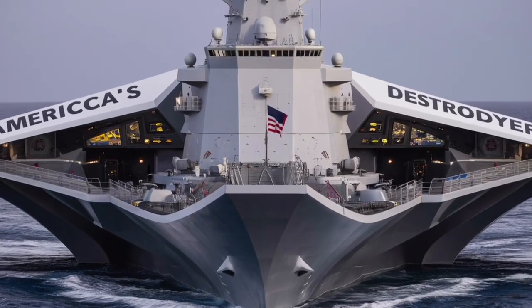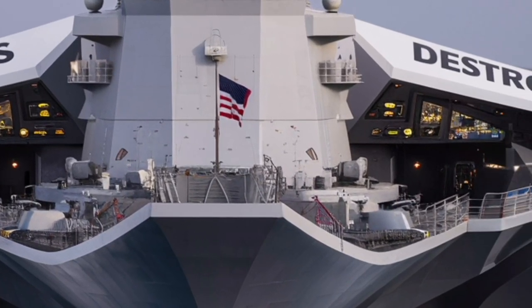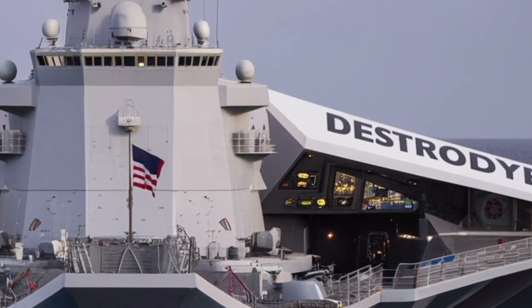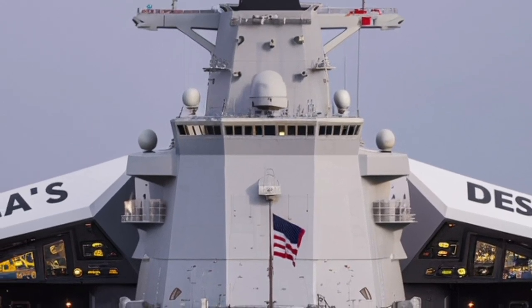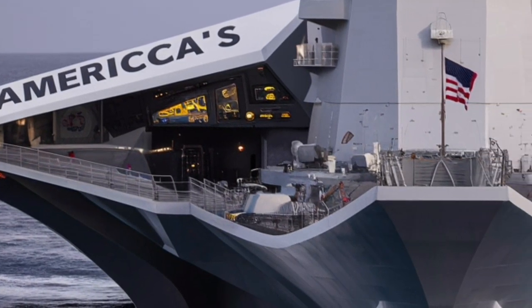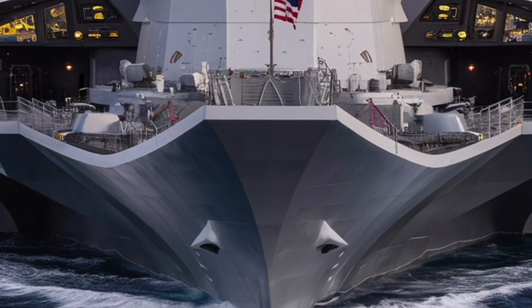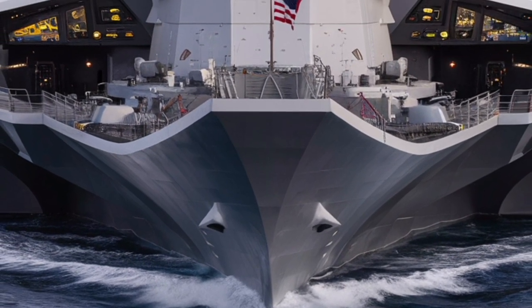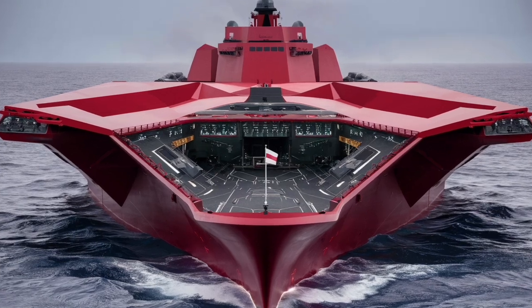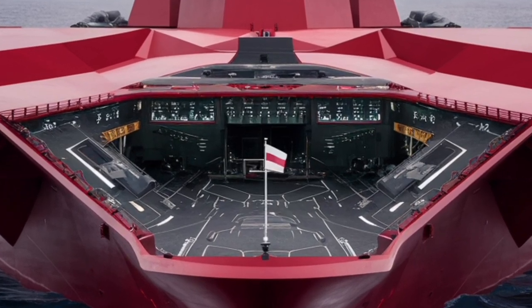Inside, the Zumwalt is as futuristic as its exterior suggests. The bridge resembles the cockpit of a spaceship more than a traditional naval ship, with large touchscreens, digital controls, and advanced situational awareness systems. The ship's combat management system integrates radar, sonar, and weapon systems into a single digital network, allowing operators to track multiple threats and respond in real time. The Zumwalt's SPY-3 multi-function radar provides exceptional detection and tracking capabilities, even in challenging environments like near-coastal or cluttered electromagnetic zones, supporting both air and surface warfare simultaneously.